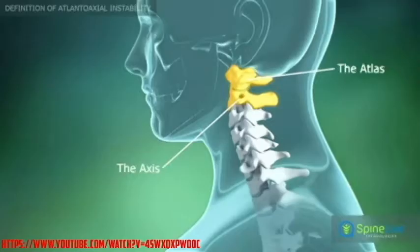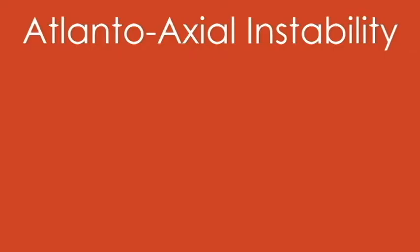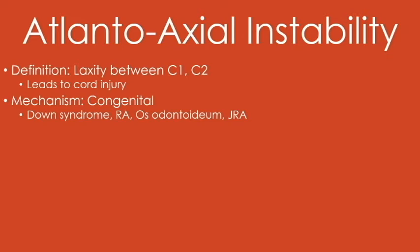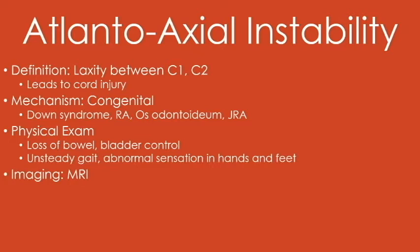This is the atlantoaxial joint, which can be unstable in certain diseases such as Down syndrome, rheumatoid arthritis, etc. These patients may have bowel and bladder dysfunction, abnormal sensation to the extremities, and unsteady gait. They need an MRI and a surgical evaluation. Asymptomatic patients may be able to return to sport or play certain sports. This is often an injury that is screened for in high-risk athletes such as those with Down syndrome.